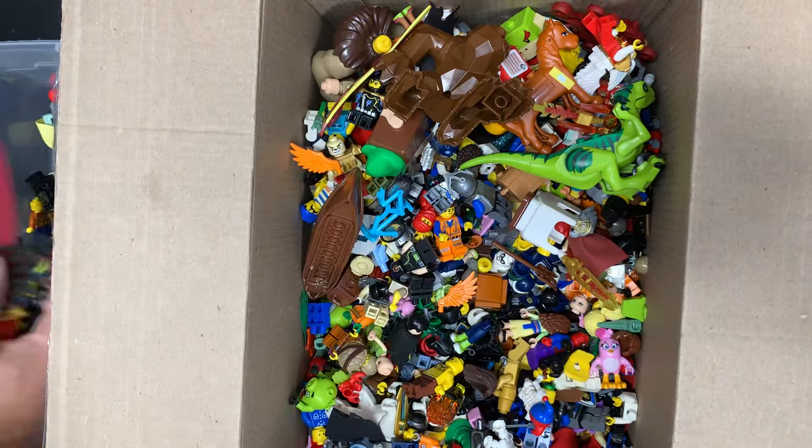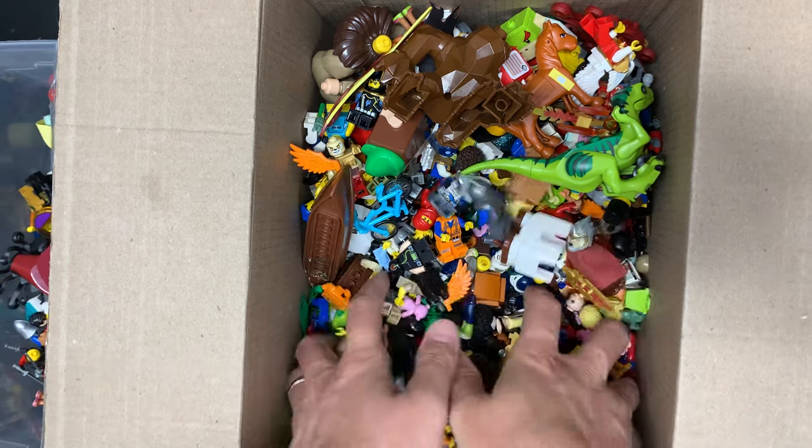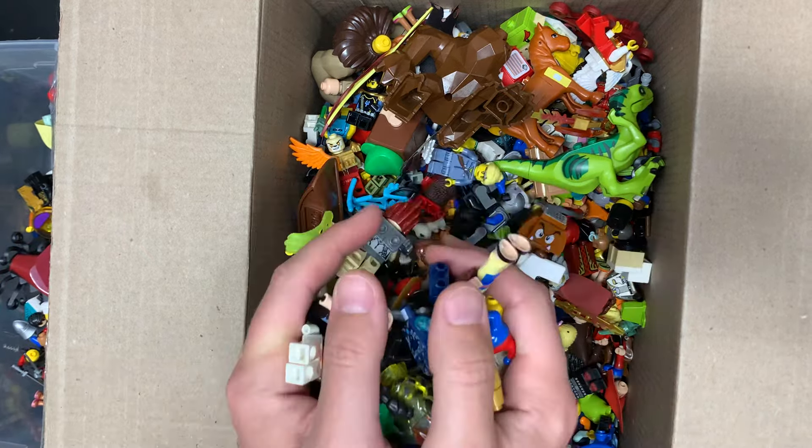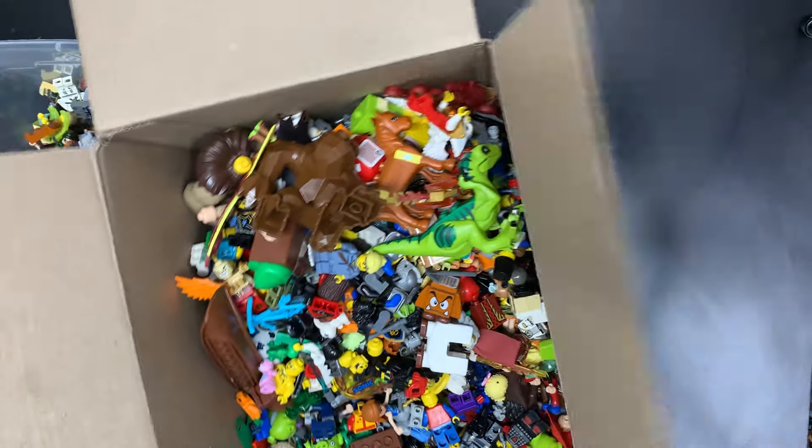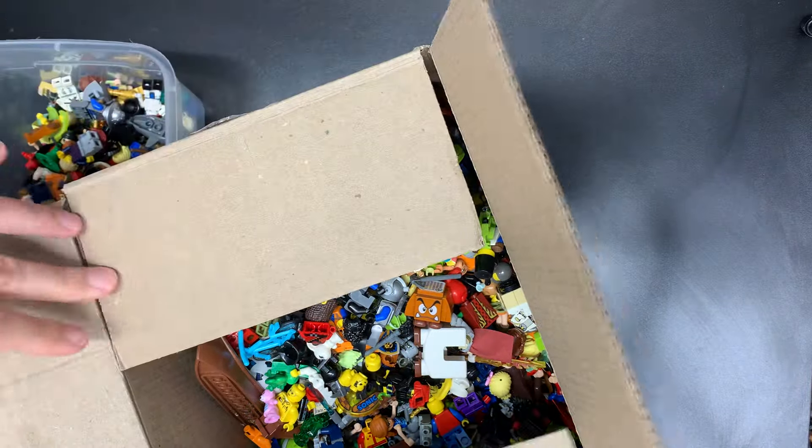So let's grab some of this stuff, see what we can find in here, change the routine a bit for a couple videos, and then we'll get right back into the Star Wars for the bagged minifigures, which is just gonna be crazy. I just know it's gonna be crazy.